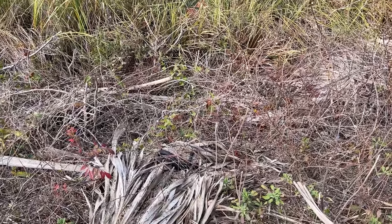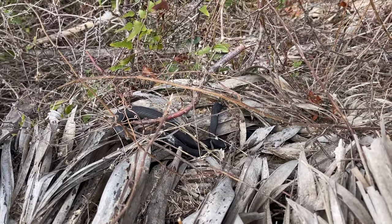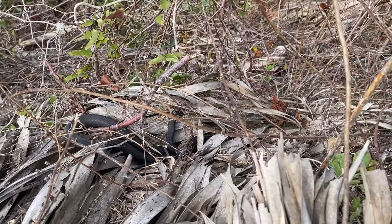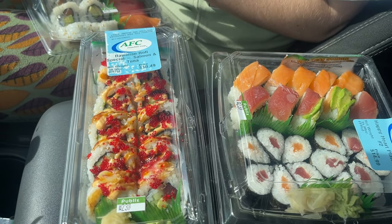Literally right beside where the rat snake was, I believe that is our fourth racer of the day — he sees me already. Caitlin saw one that I didn't see, and then we had the one or maybe two that were together. Sushi break — we're starving so we're going to eat real quick and then go look for salamanders.